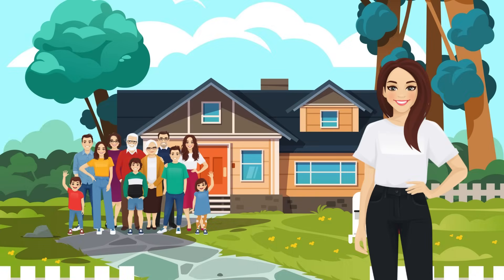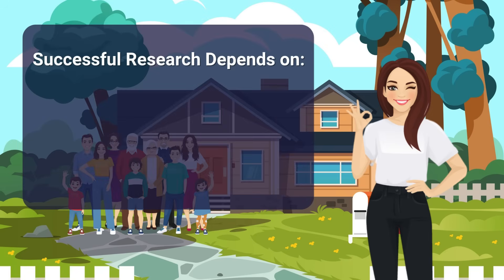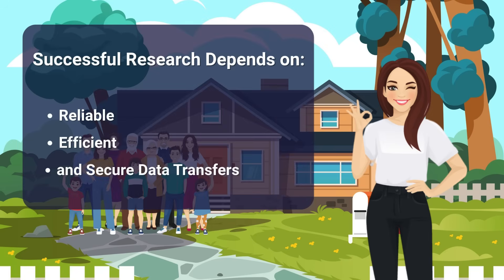Thanks to careful preparation and choosing the right way to deliver, Jane is able to deliver her meal on time and exactly as intended for her family reunion. Just like Jane's delivery, successful research depends on reliable, efficient, and secure data transfers. MULADU simplifies this complex process by adapting to your unique data transfer needs and addressing blockers, so you can focus on what matters most.